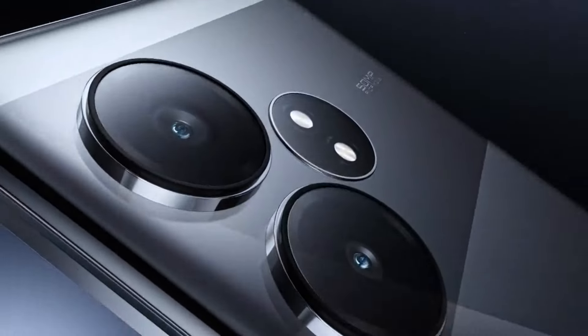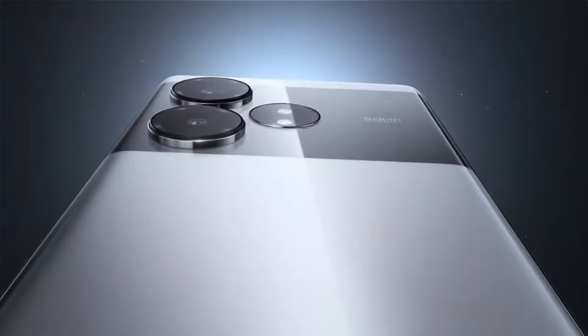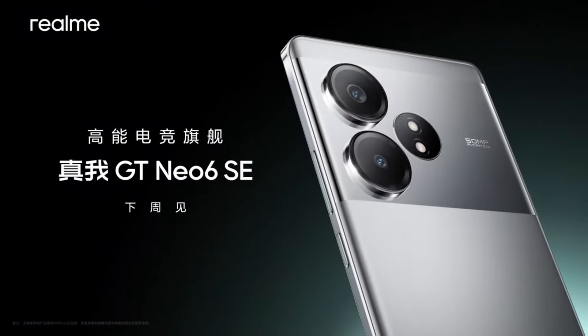It has a 6.7-inch OLED screen, 6000 nits peak brightness, and a 5500 mAh battery with 100-watt charging. The official launch is expected next week.